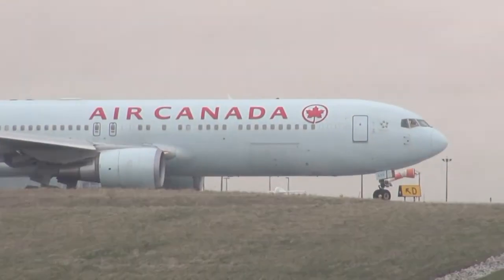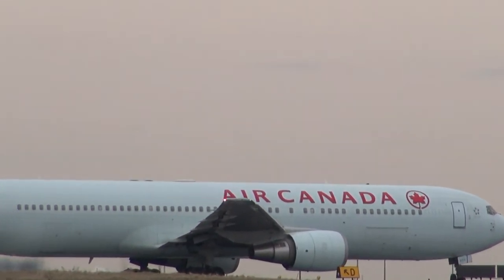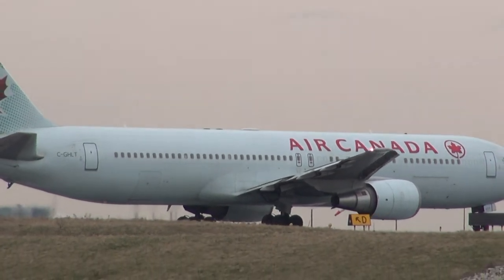Georgian 70, 236. Air Canada 084 heavy, traffic ahead is in the turn, clear takeoff runway 06 left. Clear takeoff 6 left, Air Canada 084. Roger.